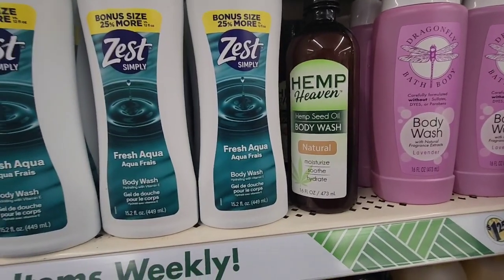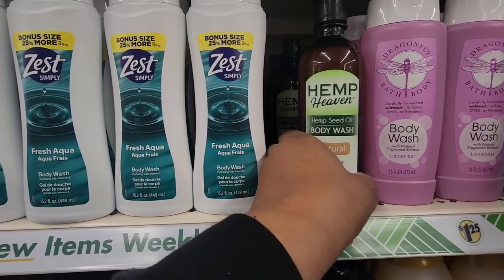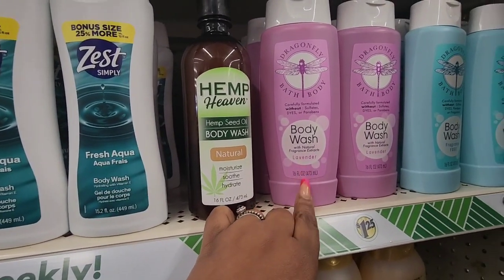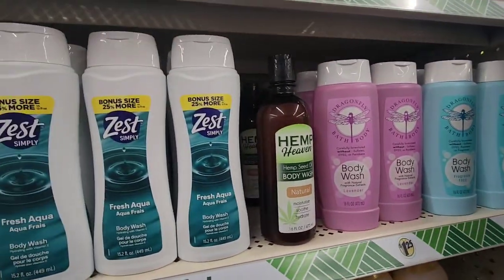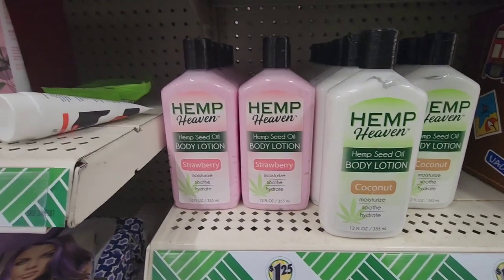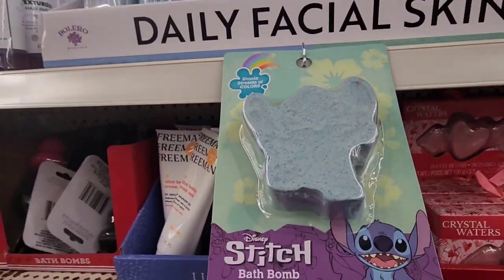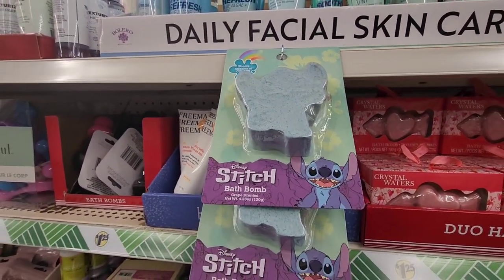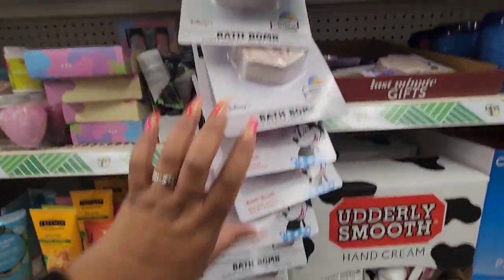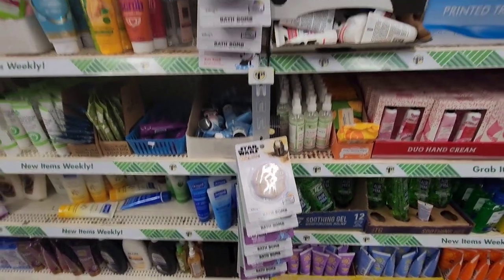I've never found any Hemp Heaven products — I've seen people haul them but never found them. So they have the Hemp Seed Oil Body Wash Natural, the Dragonfly body washes in lavender and fragrance-free, and the Hemp Heaven body lotion. They also have those bath bombs from Walmart — they have Stitch, Star Wars, and Mini. I heard good things about them.